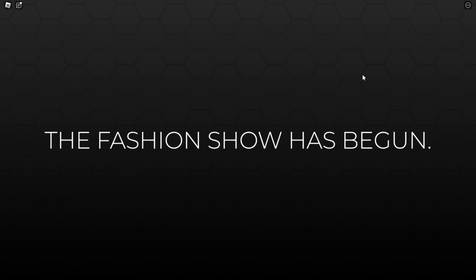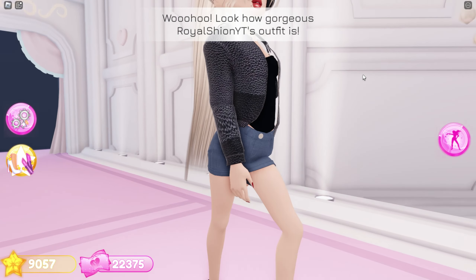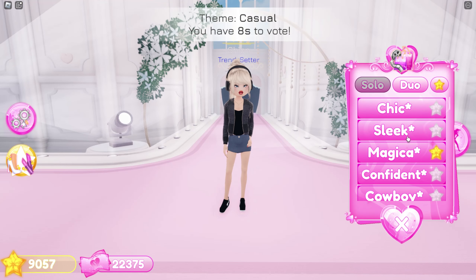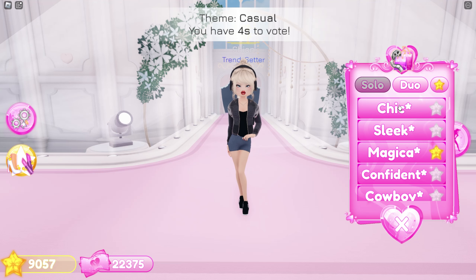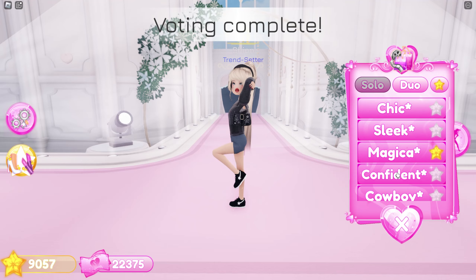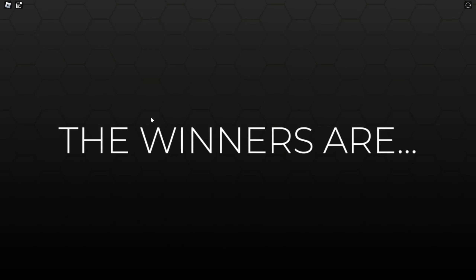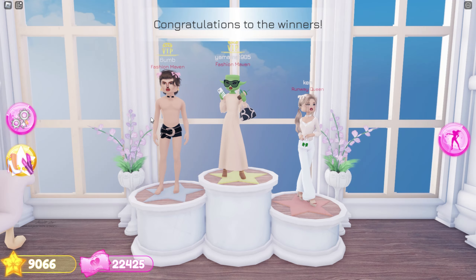Time for the fashion show — here I go! I really hope I win. This outfit really fits the theme in my opinion. Hope they give me 5 stars. It's the winner's announcement — seems like I didn't win again.